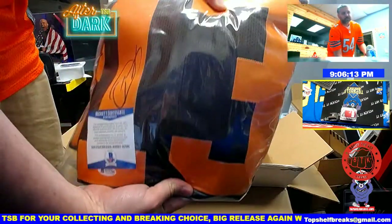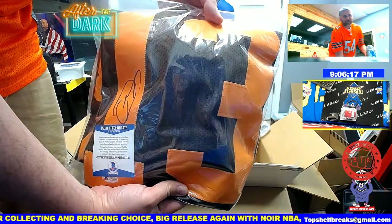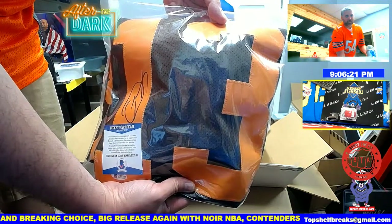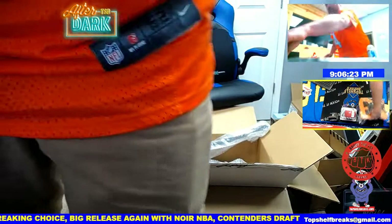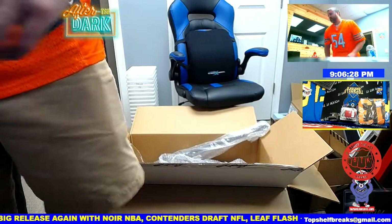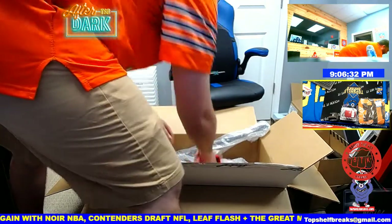All right — Giants colors, but OBJ Browns autographed jersey. Odell Beckham Jr. Browns jersey. That's pretty cool. OBJ jersey, not too bad.